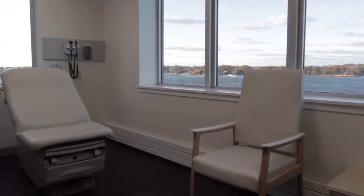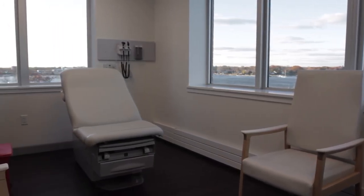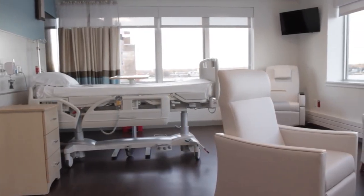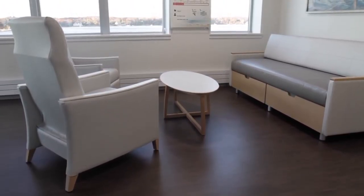The second floor is home to our multidisciplinary clinic and two oncology practices, allowing for timely access to exceptional Meridian cancer care specialists. The third floor contains stunning private inpatient rooms for those who may need more care during their treatment.